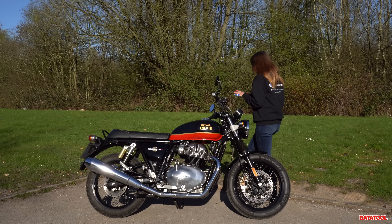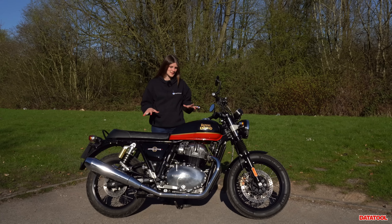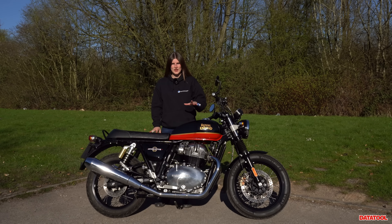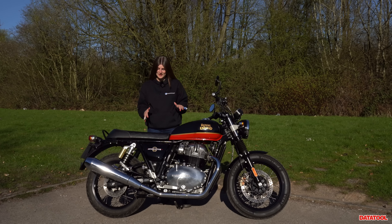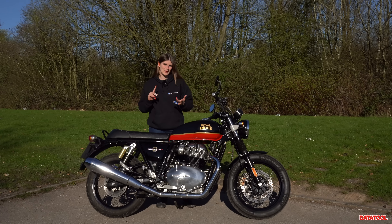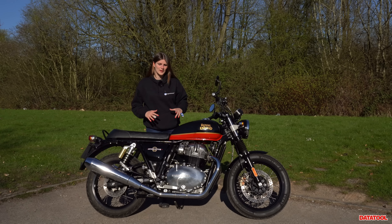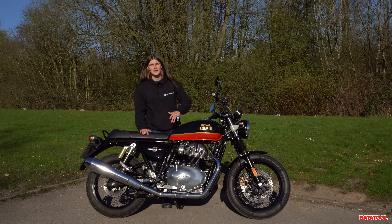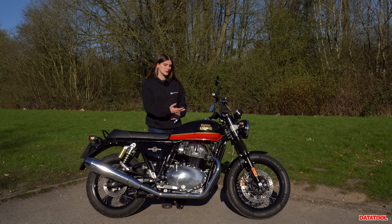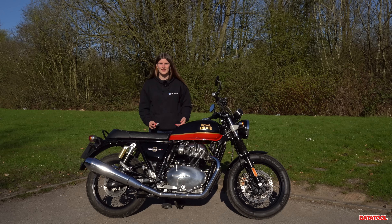The Royal Enfield Interceptor 650 — it's not a new bike, but it is new to my channel. I did a poll and you guys suggested you wanted to see more modern classics, so here we are. In this video I'll briefly cover the specs and stats, give you an impression of seat height and weight, and then hopefully at a later date we'll do longer-form content where I actually ride it. For now, first impressions.